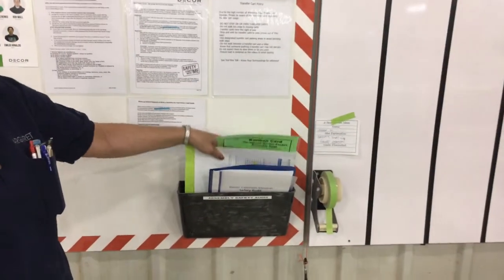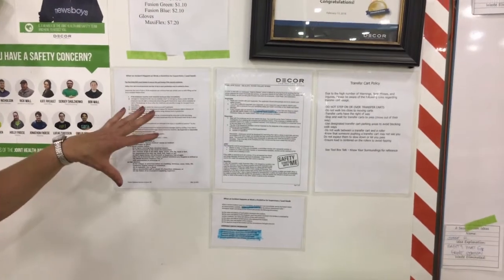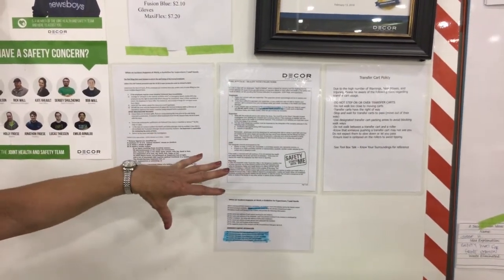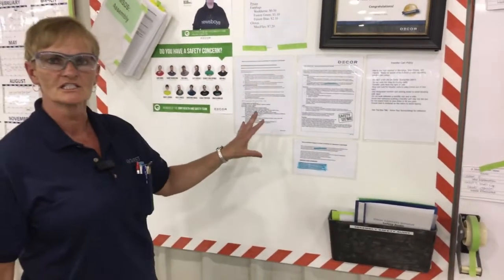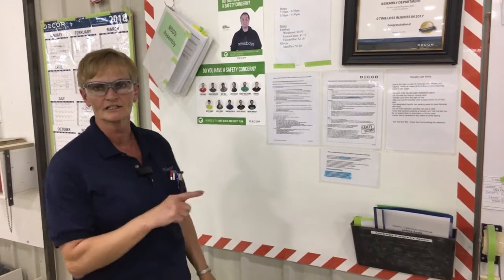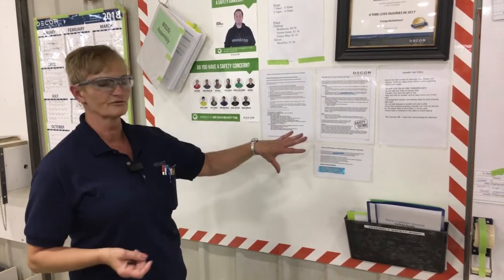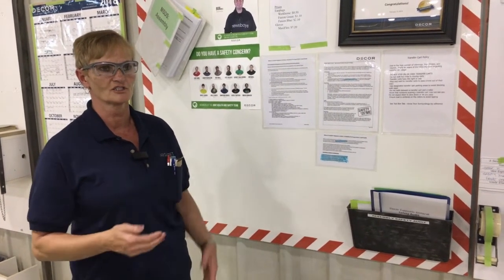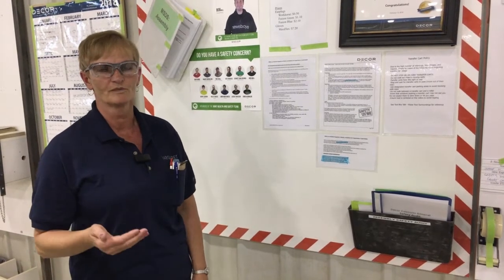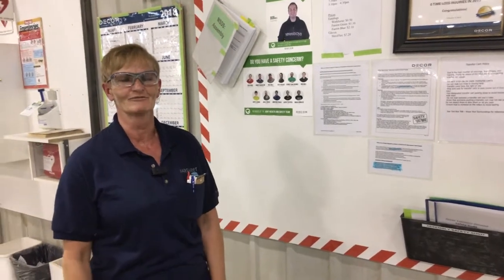I also did all the guidelines, regulations, and contact information — that's all posted on our safety board so that if we as leadership or even employees need to contact somebody, we have all that information accessible to us now and we don't have to look for it anymore, which will take quite a bit of time off from where we were before. That was my two-second lean for today.